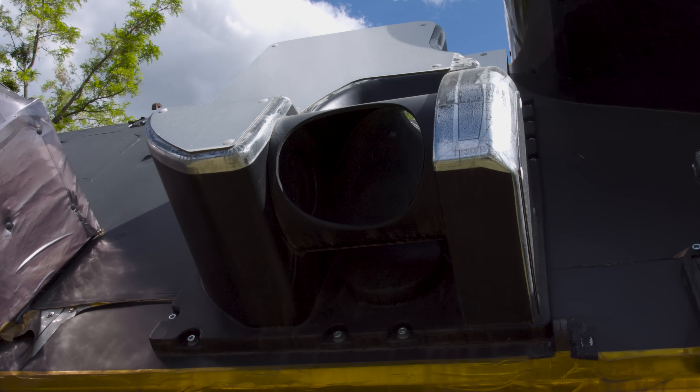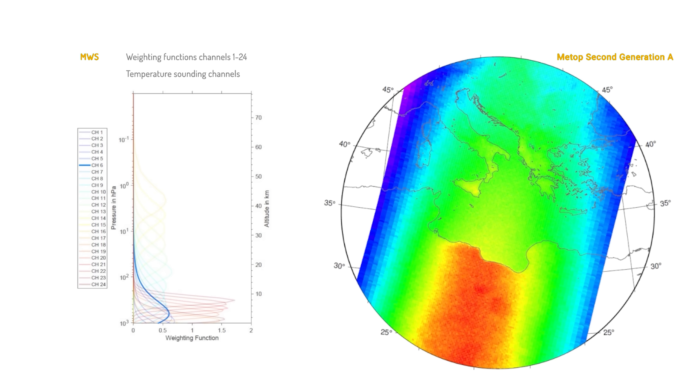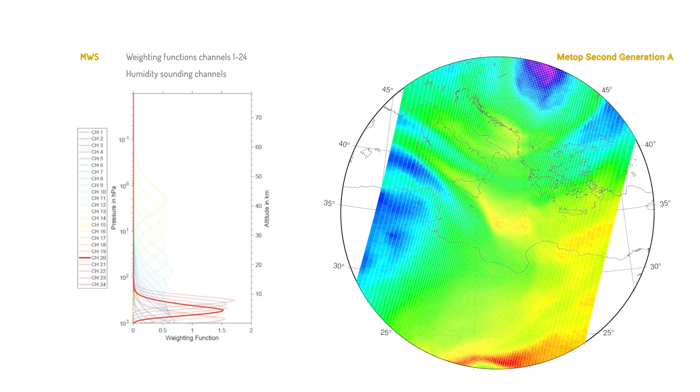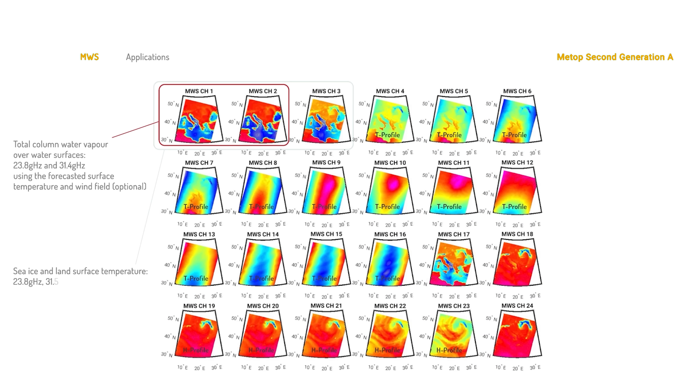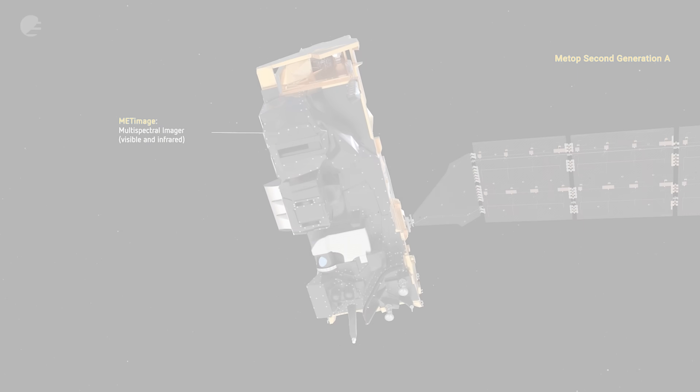We've got the microwave sounder. Using the microwave, it's able to see through clouds, giving us more information about the temperature and the humidity, but also information about snow and ice on the surface.